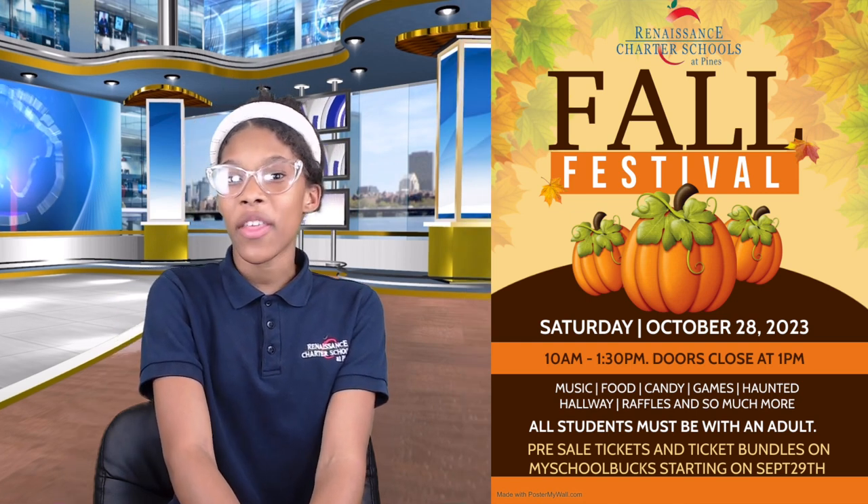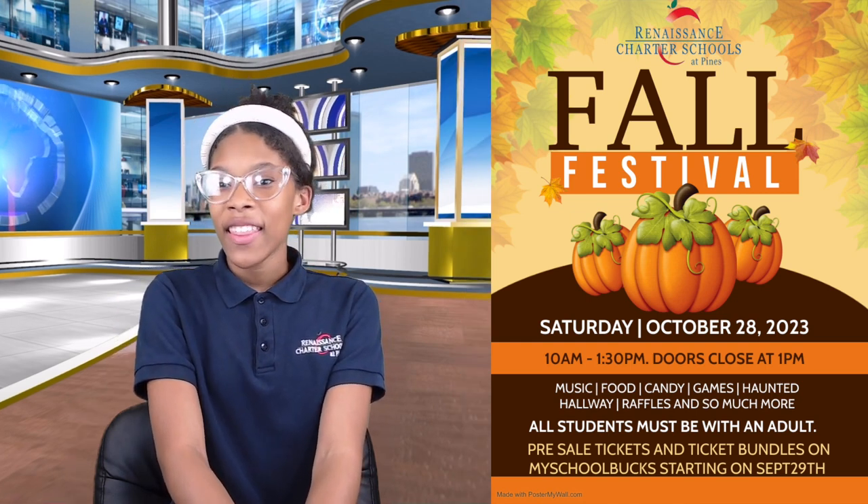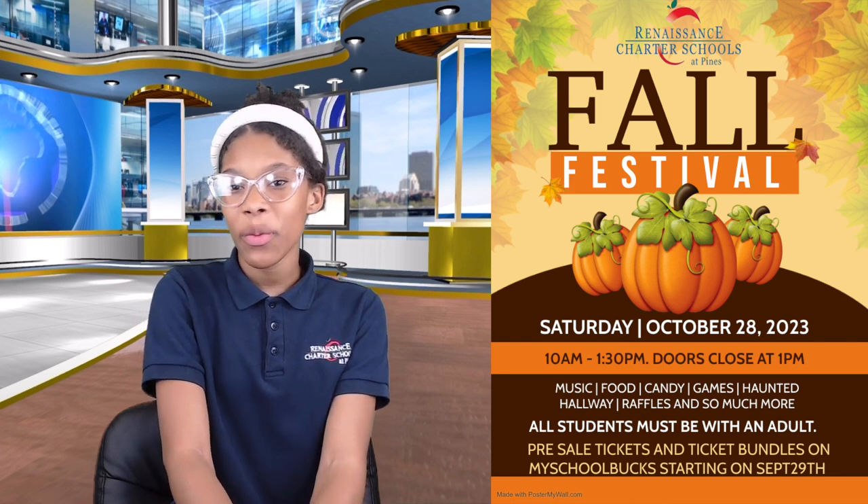Games, raffles, famous haunted hallways, and the best one — candy — will all be presented at the Fall Festival. Tickets are on MySchoolBucks.com. The festival is on the 28th. Let's see your scary costume!